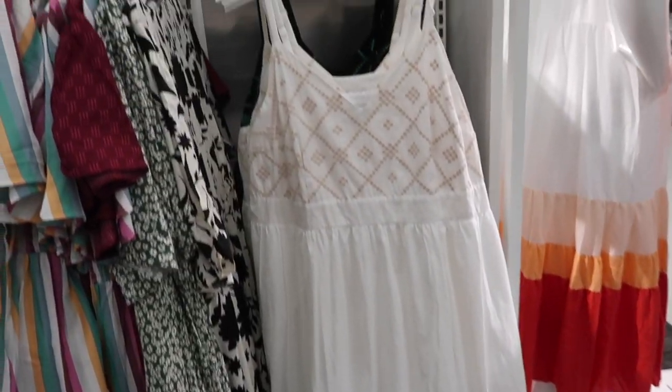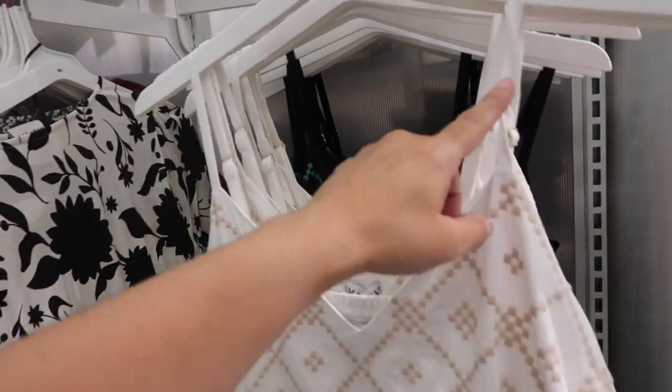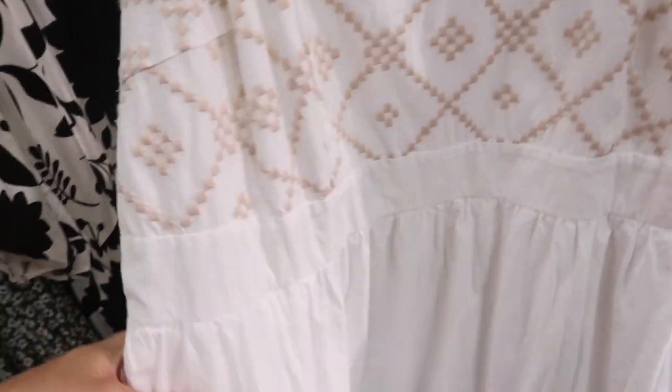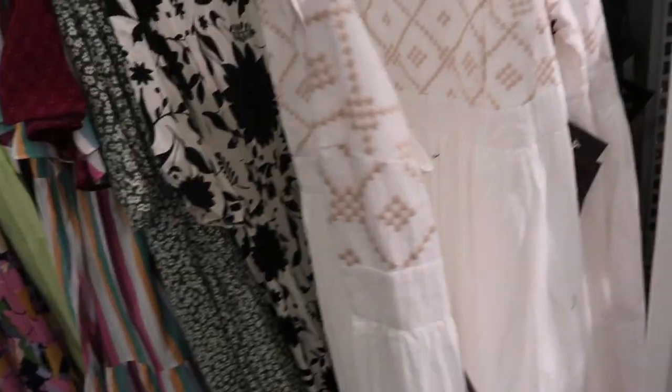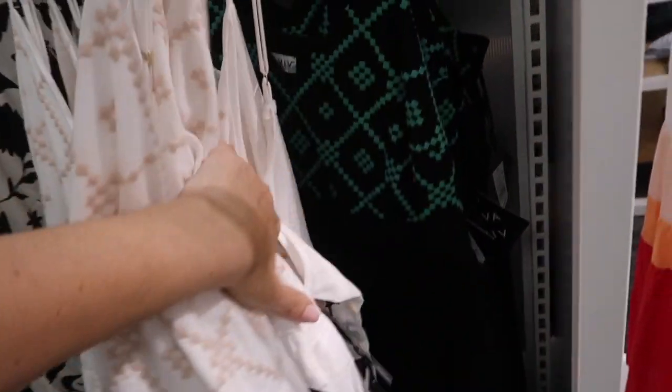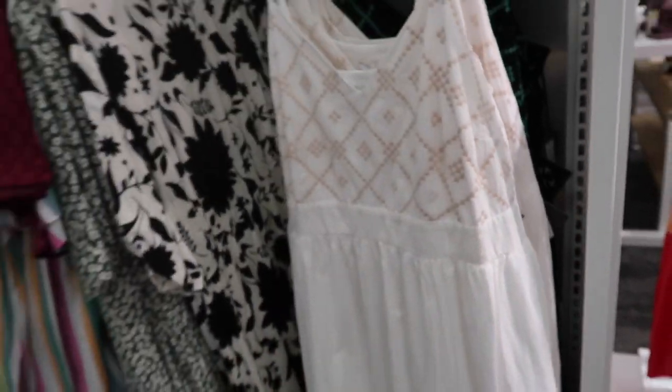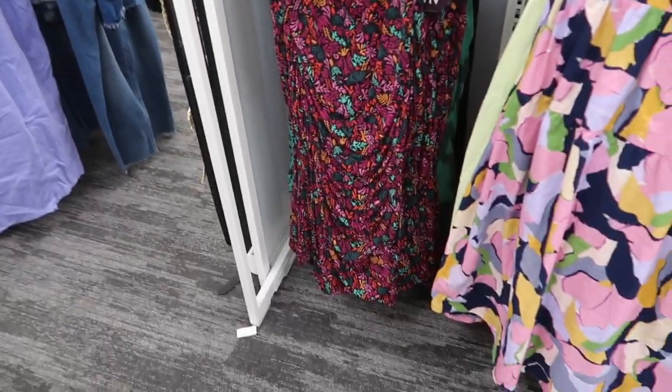Also seeing a new dress from Ava & Viv — thin adjustable straps, V-neck, all this embroidered detailing with seam gathering, really nice and flowy with a tier at the bottom, pockets, and smocked in the back for a nice fit. In white and beige and also in that black and green combo. They are $40.